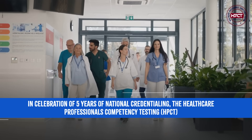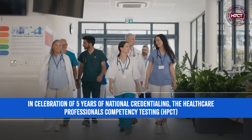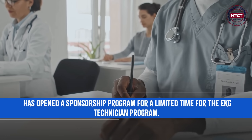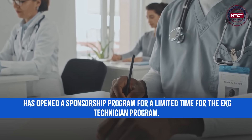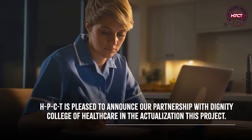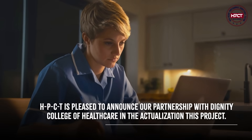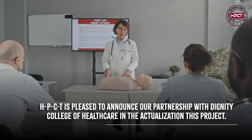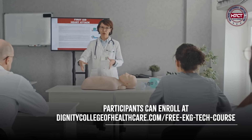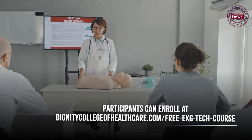In celebration of five years of national credentialing, the Healthcare Professionals Competency Testing, HPCT, has opened a sponsorship program for a limited time for the EKG Technician Program. HPCT is pleased to announce our partnership with Dignity College of Healthcare in the actualization of this project. Participants can enroll at dignitycollegeofhealthcare.com free EKG Tech course.